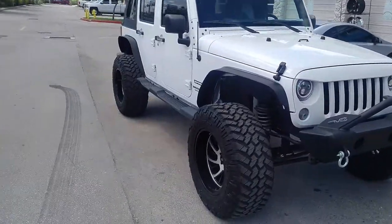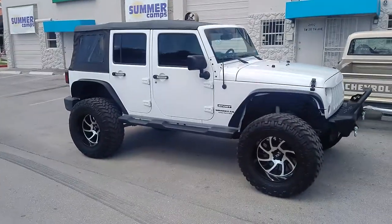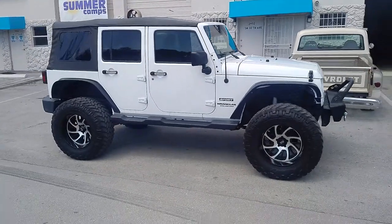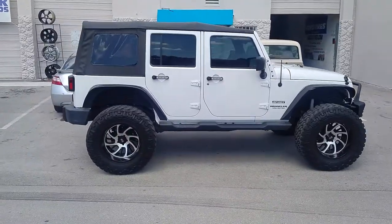Getting ready to change these out, so you'll see this Jeep twice. They came out really nice, but going to a car show, so switching the wheels out — going to do something a little different, a little better.